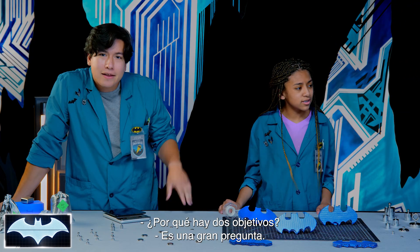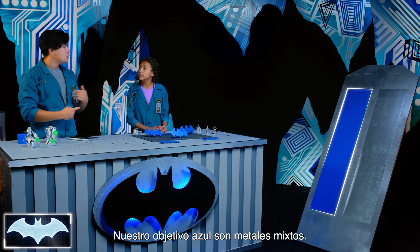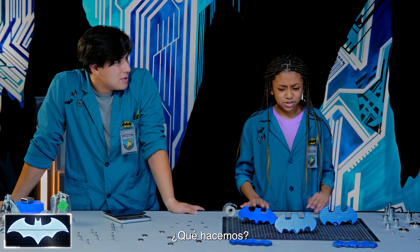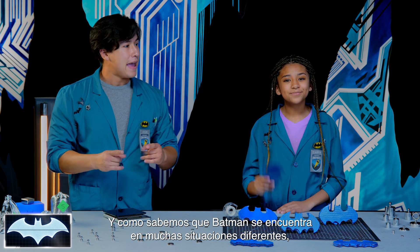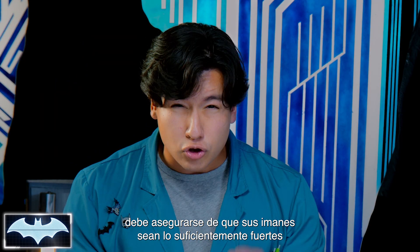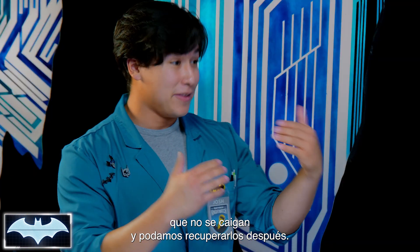Why are there two targets? The silver one is our pure metal target, and that just means that its natural magnetic field is super strong. Our blue target is a bunch of mixed metals together — that one's magnetic field is a lot less strong. So, we're gonna be thinking like Batman. Magnets like these are used in some of his batarangs and tracking devices, and because Batman finds himself in a lot of different situations, he needs to make sure that his magnets are strong enough to stick to all kinds of metal surfaces. Our first experiment: we're gonna see if we can make a batarang just strong enough to stick to both targets, not fall off, and still be able to retrieve them later.